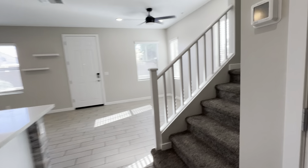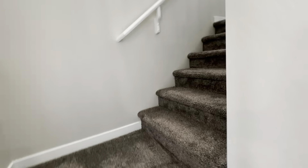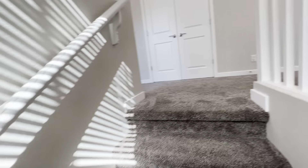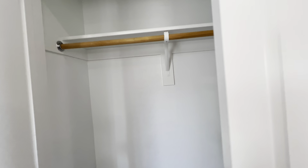Let's take a look upstairs. You are greeted with carpet in the upstairs area, which includes the bedrooms as well. At the landing, the first door is your closet — this is a linen closet.